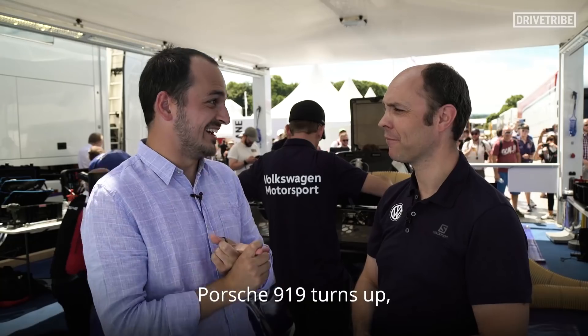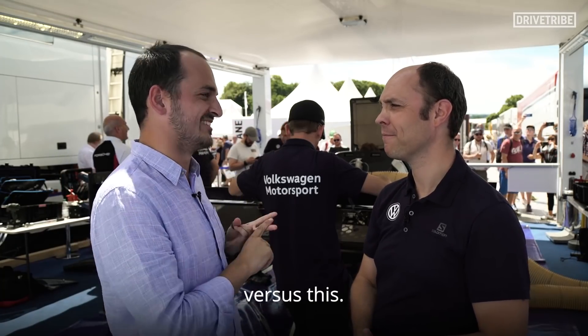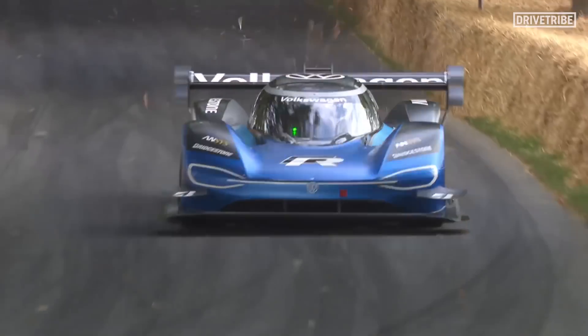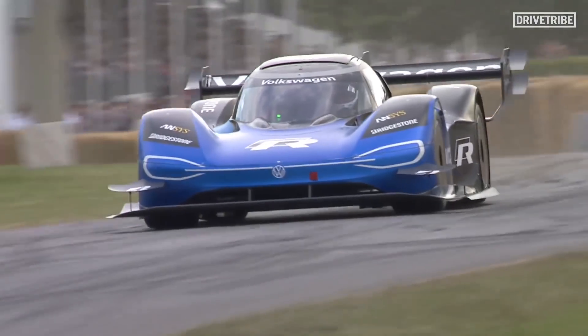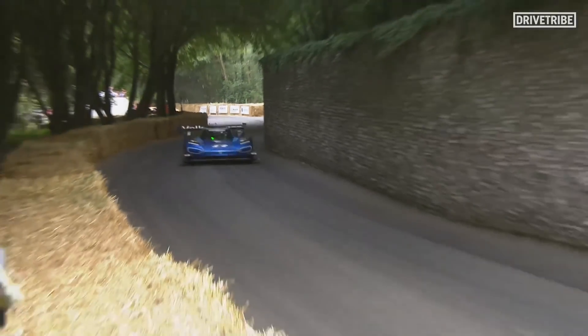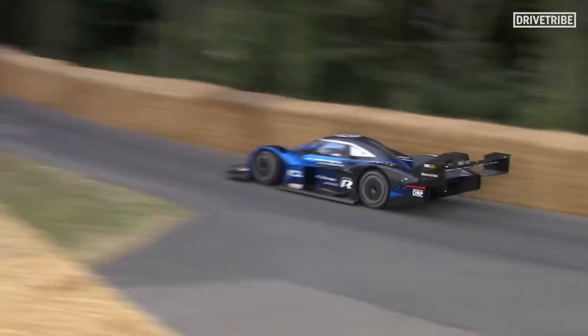Final question: Goodwood Hill Climb 2020 — Porsche 919 turns up versus this. What's going to be quicker? I think this one. This one? Yeah, it's all different for which application. I think for Goodwood we are quite good because it's a lot about speeding up, and with electric power you can do a lot. The 919 has been developed for something else, so for this kind of application I think it will be possible.